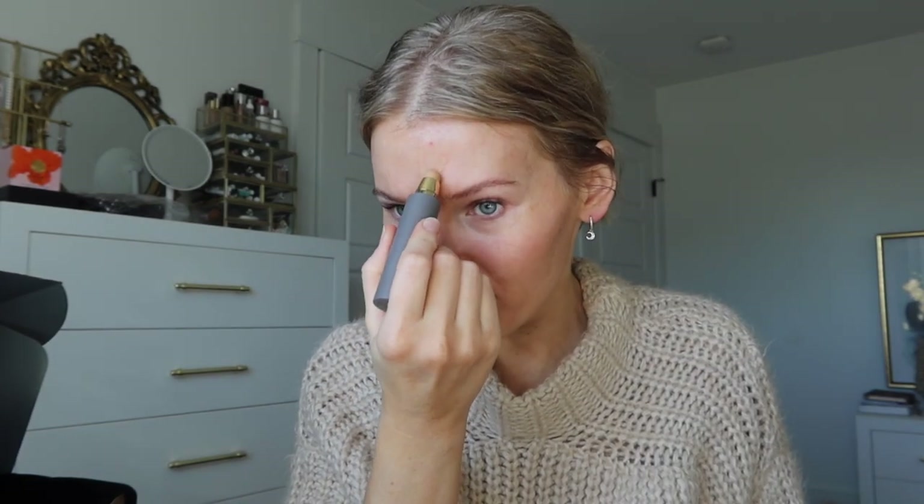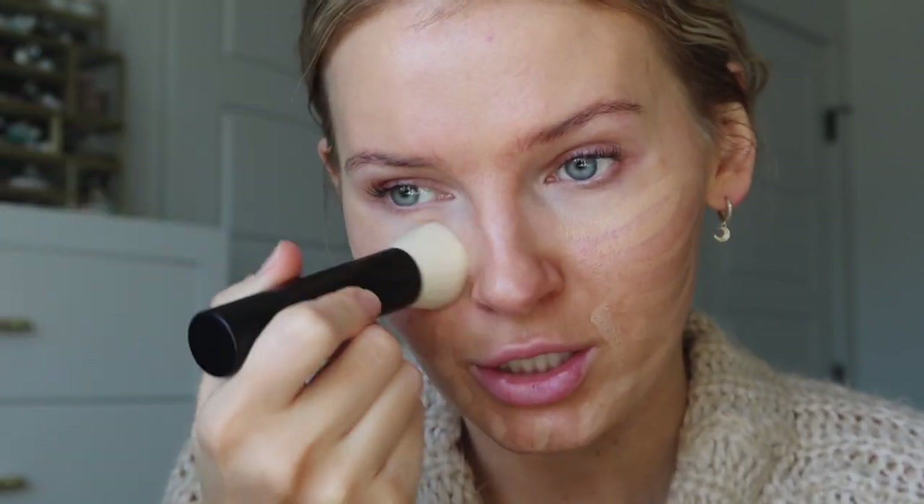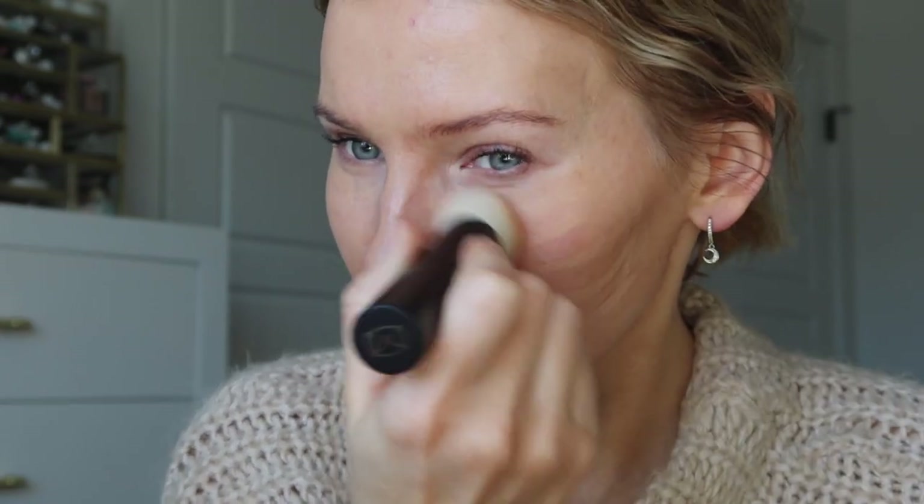Now I'm going to go in with the foundation stick in the color Sand — it twirls on the bottom so you can increase it. It's very, very creamy. I would say this is a perfect color match if you have a neutral skin tone that's not too warm and not too cool, with a decent tan — like a light-medium. Their website makes it super easy to choose a shade. It blends into an almost invisible finish — not cakey at all.